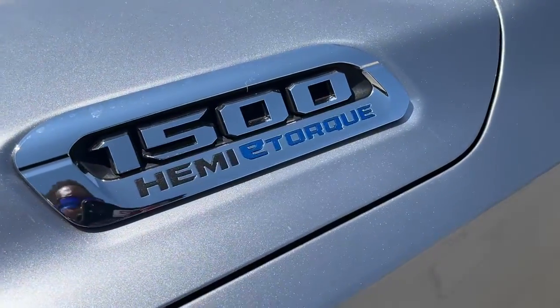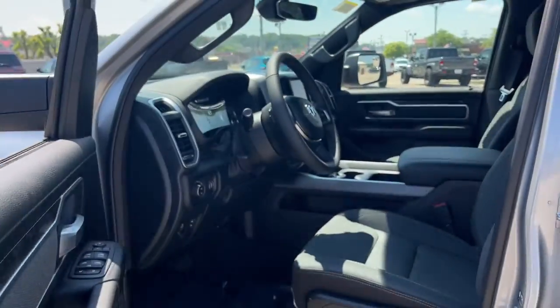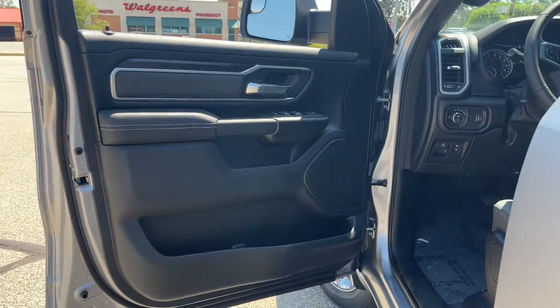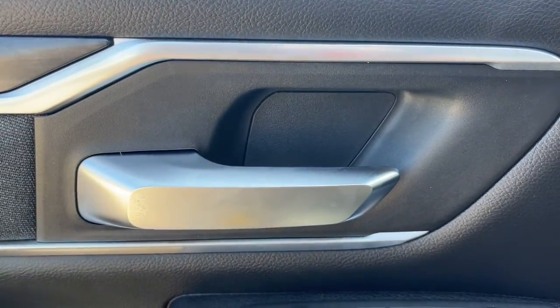The following are some of this vehicle's highlighted options: keyless entry, remote engine start, backup camera, fog lamps, heated front seat, electronic stability control, aluminum wheels, intermittent wipers, universal garage door opener, and tire pressure monitoring system.